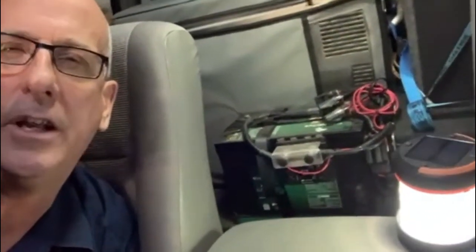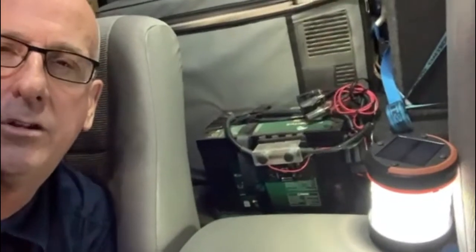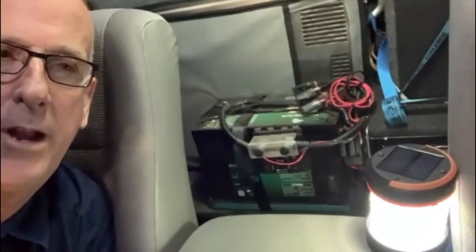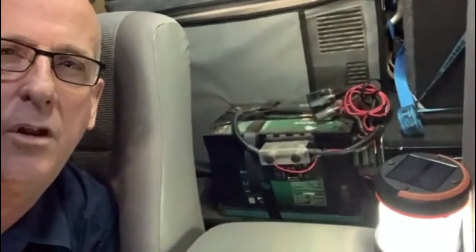Pretty much indefinitely — I've just been away for two weeks and with those two fridges both running the whole time, the lowest my battery got down to was about 78%. With the sun coming up in the morning, not long after that we're back at 100% again. So it's been a fantastic setup, and here's a closer look at the system.